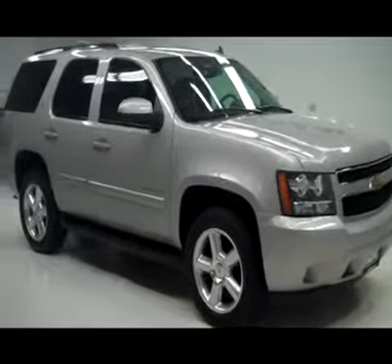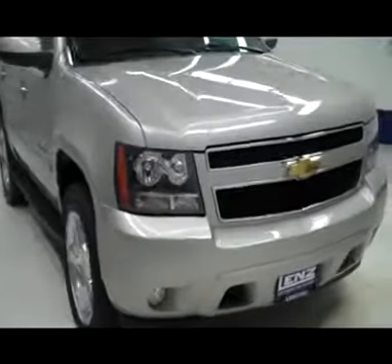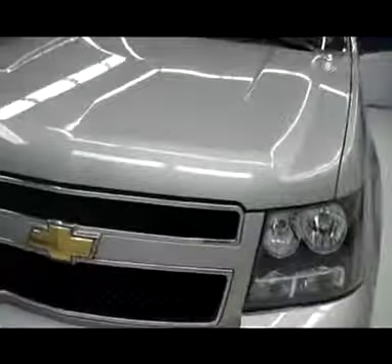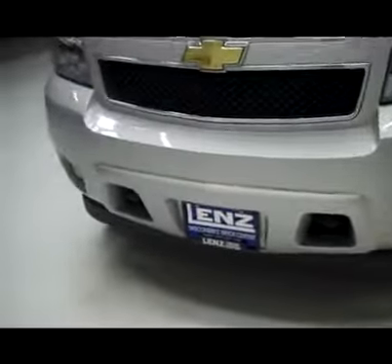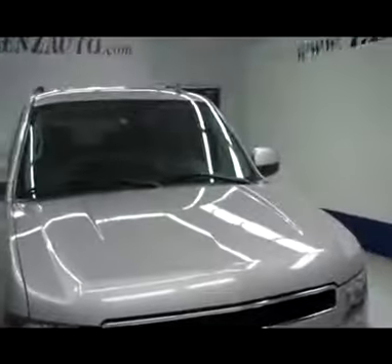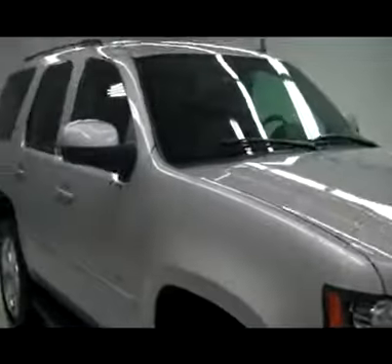This is stock number J4111, a 2007 Chevrolet Tahoe. This vehicle is silver in color, featuring a chrome accented front grille, factory fog lights and tow hooks, and a very nice painted matching front bumper. This truck is the LT package — a very clean vehicle all the way around.